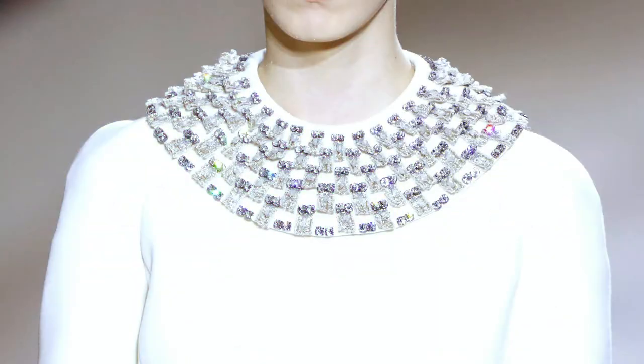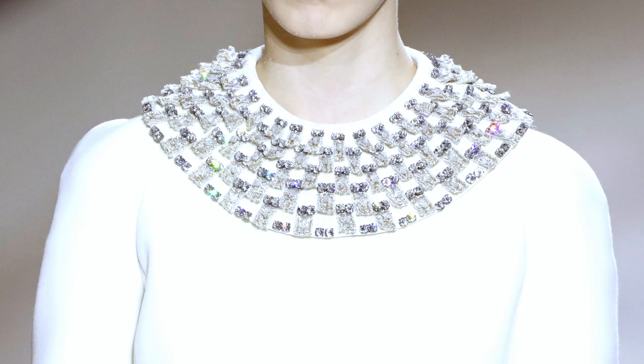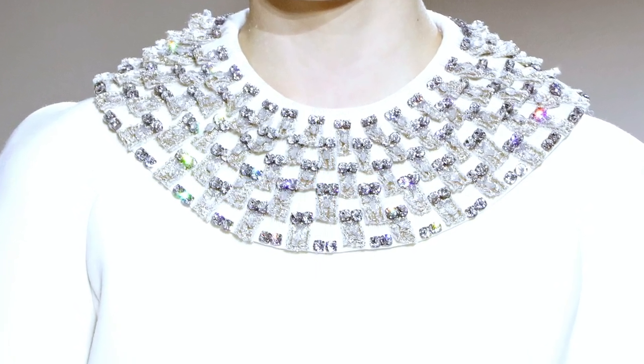This Dior Haute Couture look is also simple and not too loud, in this beautiful cream color. But the crystals and the little details make it so special and luxurious that it is very wearable. I can imagine that a lot of rich women would love to wear this look for a charity lunch event.